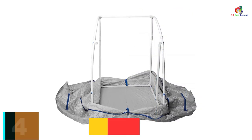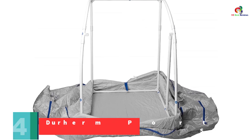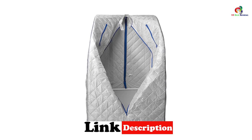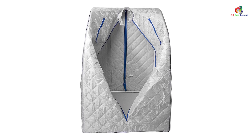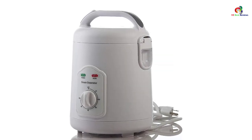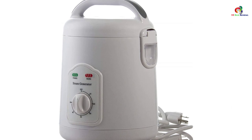At number 4 we have the Der Herm Portable Home Steam Sauna, an excellent choice for home use. It has a width of 33 inches and a height of 43 inches, and a very lightweight build that guarantees easy portability. The steam sauna is powered by an 800-watt generator, which explains its productivity. You can adjust the temperature according to your preference. Its space-saving design is another appreciated feature, and assembly is very easy, taking only a short time.